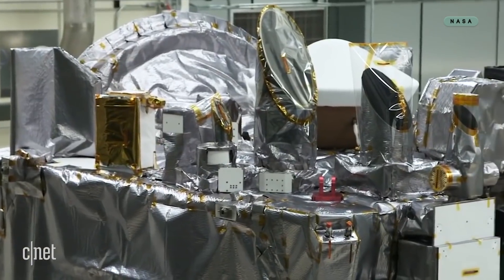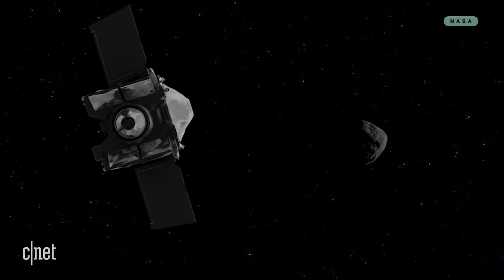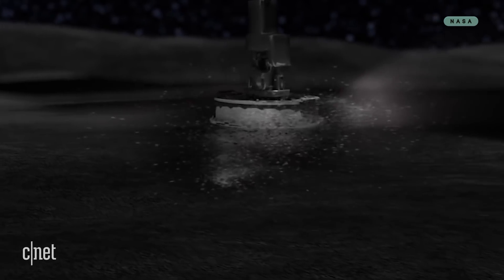Where did we come from, and what is our destiny? Man, this is going to be one smart asteroid. OSIRIS-REx is NASA's mission to learn about the origins of our solar system by picking up clues on an asteroid, or as NASA calls them, the leftover debris from the solar system formation process.